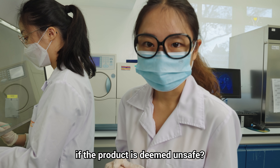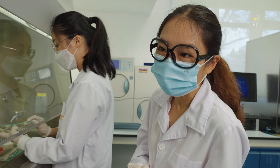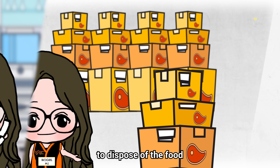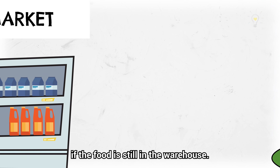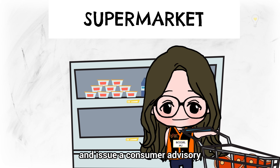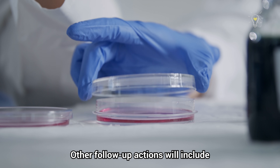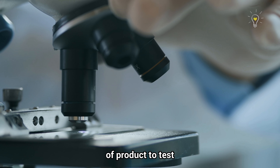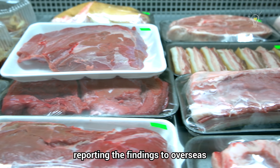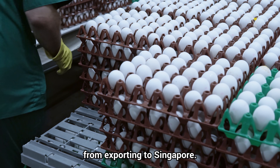If a food product is scientifically proven to be unsafe for consumption, a few things can happen. If the food is still in the warehouse, SFA will direct importers to dispose of it. If the food is already in the market, SFA will direct importers to recall the products and issue a consumer advisory. Other follow-up actions include subjecting incoming imports of that product to testing before release for sale, reporting findings to overseas competent authorities, and in the worst case, suspending that source from exporting to Singapore.